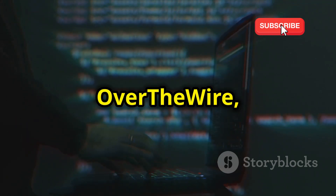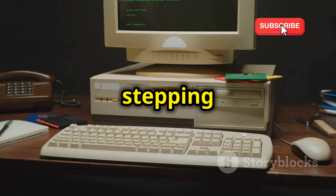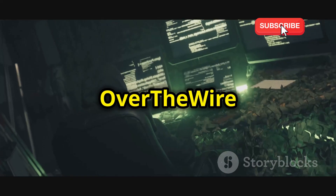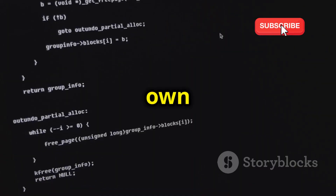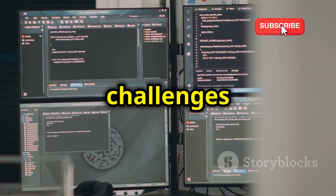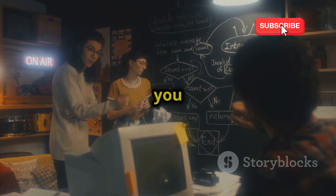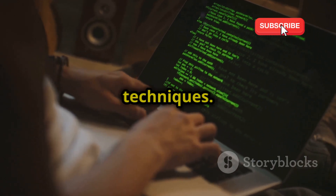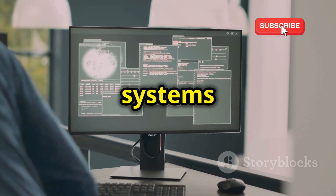Now let's talk about Over the Wire, and this one is all about those classic command line challenges. It's like stepping back in time to the early days of hacking, where you'll need your wits and your keyboard skills to succeed. Over the Wire is all about war games, which are essentially a series of interconnected levels, each with its own unique challenge. You start at the very beginning with the basics, and as you progress, the challenges become increasingly difficult, pushing your skills to the limit. It forces you to think critically, solve problems creatively, and really master those fundamental hacking techniques. Because it's all command line based, you'll gain a deep understanding of how systems work under the hood.